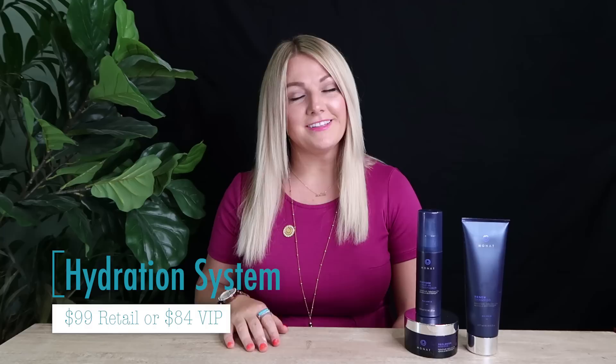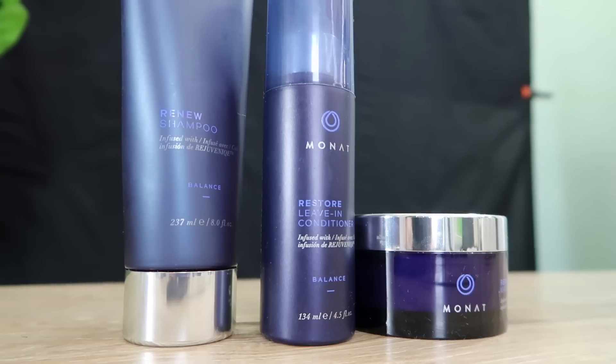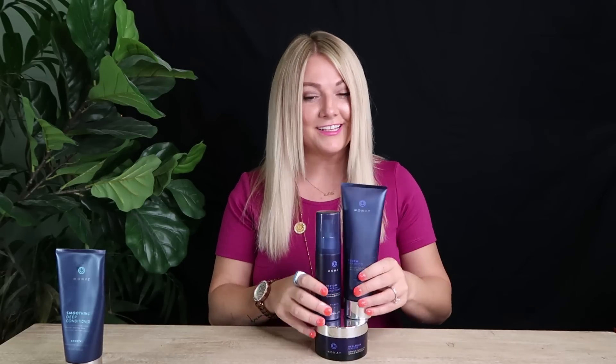The next product is one of my very favorites. As a blonde, I really needed this. This is our Hydration System, which comes with three different products designed to work together. It comes with our Renew shampoo, a leave-in conditioner, and a mask. Be a little bit careful with the mask — if you're lacking hydration, it's great, but do it once or twice a month. A little too much protein can weaken the hair, so pair it with another deep conditioner.